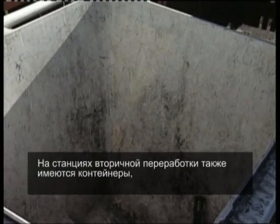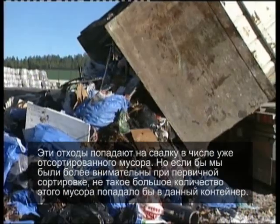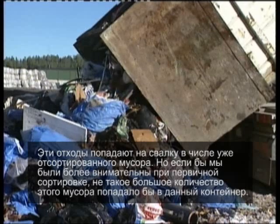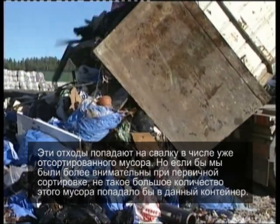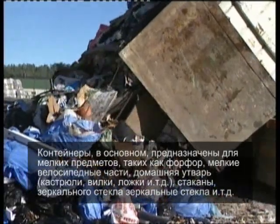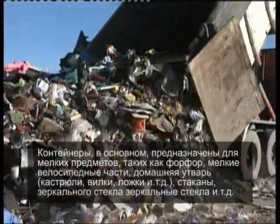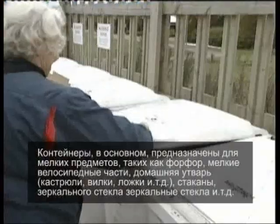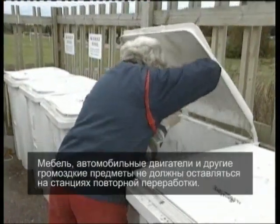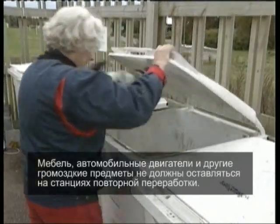At recycling stations, there are also containers for landfill waste — waste which cannot be recycled or reused in any sensible way. This waste ends up on the refuse tip, but if there is careful sorting, very little needs to end up in these containers. They are mainly intended for small items such as china, small parts from bicycles, household utensils of metal, cooking pots, saucepans and cutlery, drinking glasses, glass mirrors and the like. Furniture, car engines and other bulky items must not be left at the recycling stations.